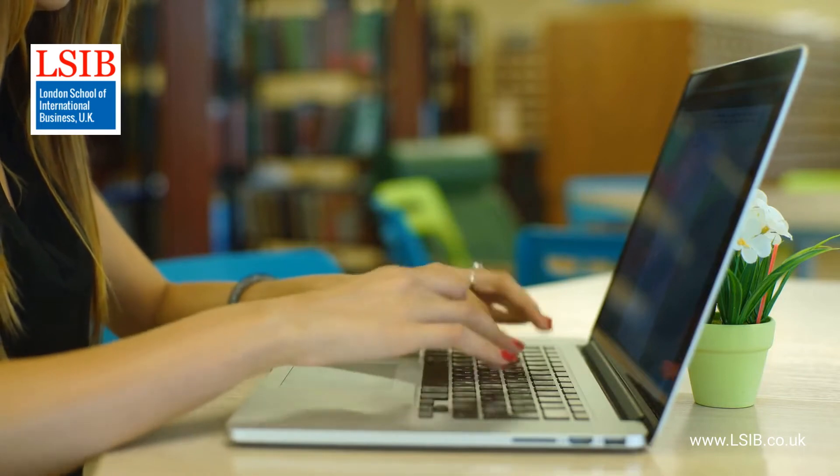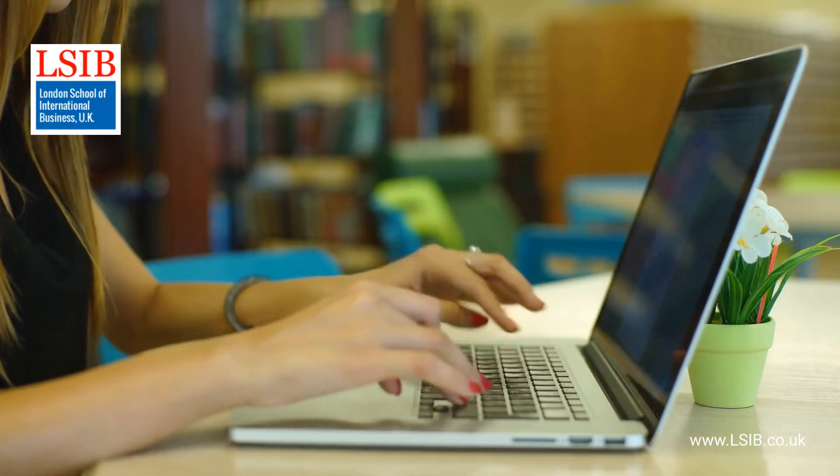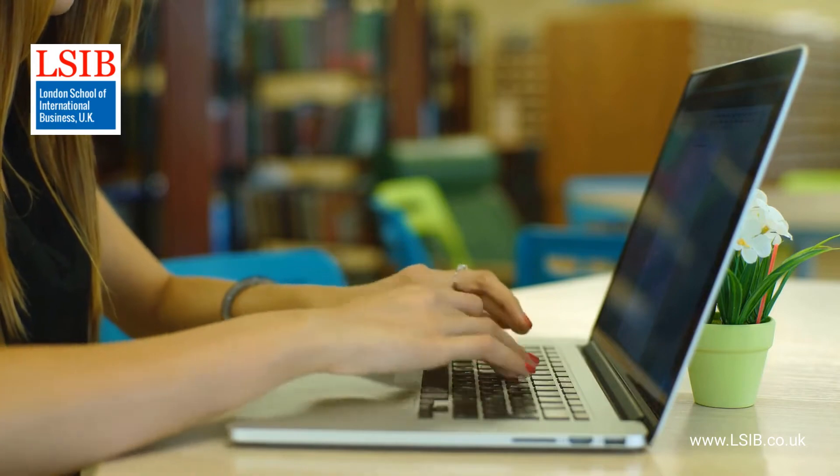The Level 5 Diploma in Information Technology is a 120-credit qualification consisting of 6 units of 20 credits each.